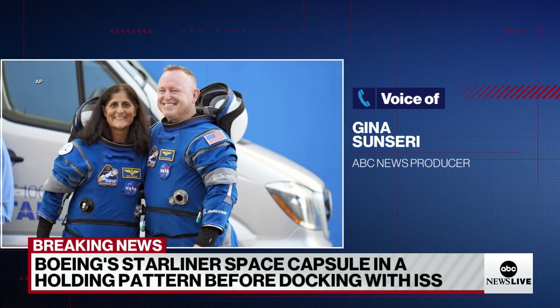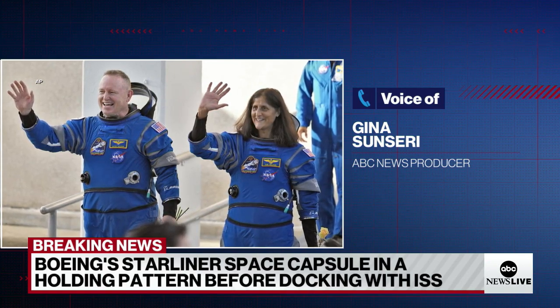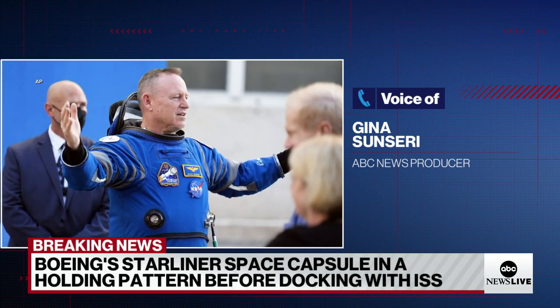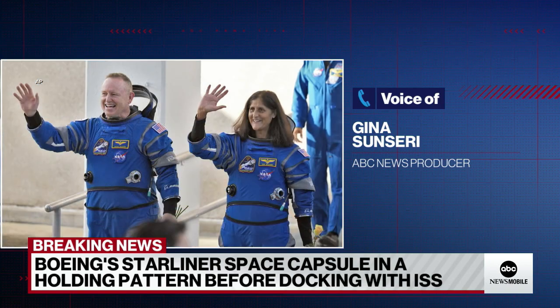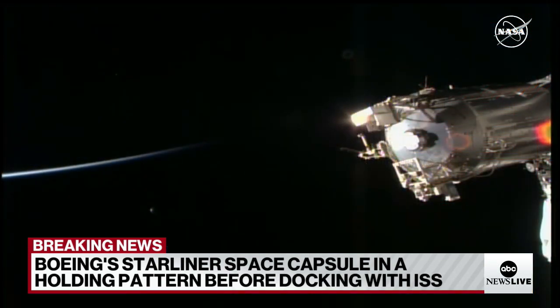Four reaction control system jets were deselected earlier because of suspect readings — we're talking about those helium leaks. Two of them operated normally during the hot fire test and are now considered usable, but two are still questionable. This is new territory for NASA; this is the first time this spacecraft is docking with humans on board. They're being very cautious. We don't know the next steps yet, but the next docking opportunity comes up in about an hour at 1:33.